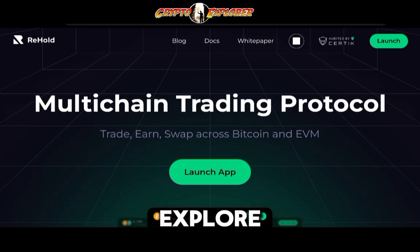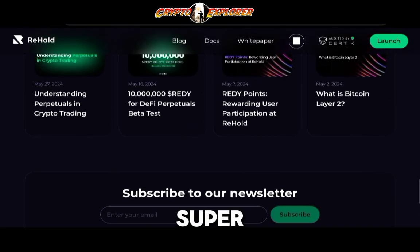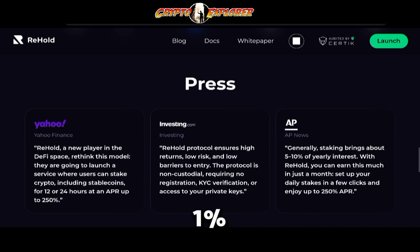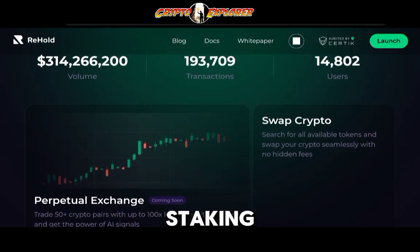Hey guys, welcome back to the Crypto Explorer channel. Today we're taking a look at Rehold, a very interesting Web3 application. Right now what they're offering is super high APRs, very close to 1% a day, and basically they're offering you to get that through their staking plans.